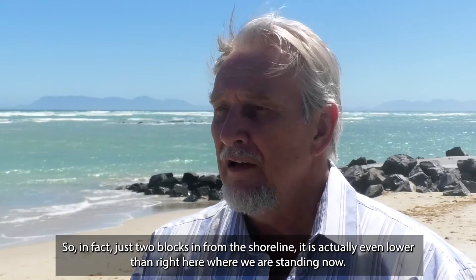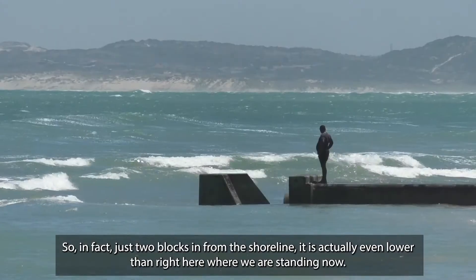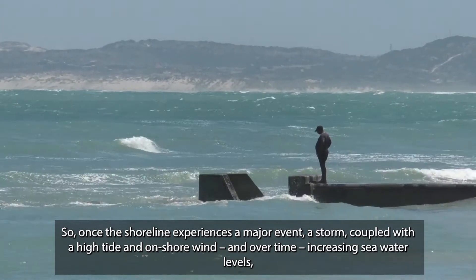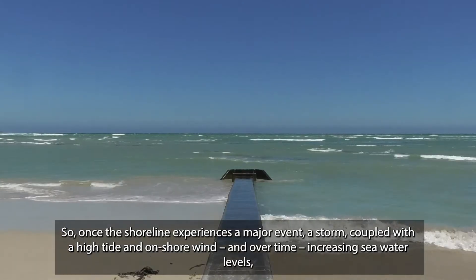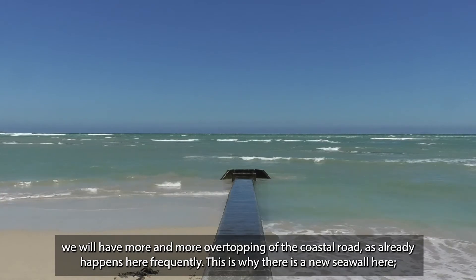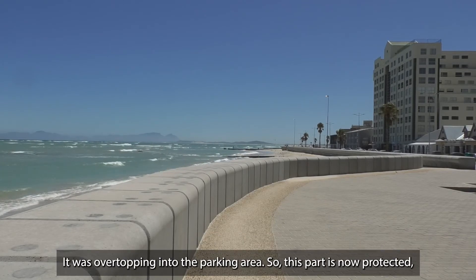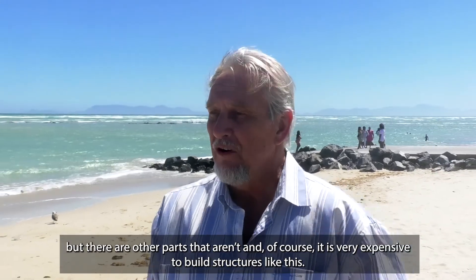In fact, just two blocks in from the shoreline, it's actually even lower than right here where we're standing now. So once the shoreline experiences a major event — a storm coupled with a high tide and onshore wind, and over time increasing seawater levels — we will have more and more overtopping of the coastal road, as already happens here frequently. This is why there's a new seawall here, because it was overtopping into this parking area here. So this part is now protected, but there are other parts that aren't, and of course it's very expensive to build structures like this.